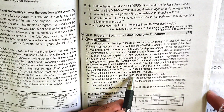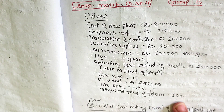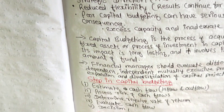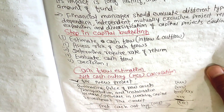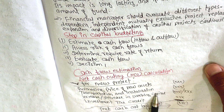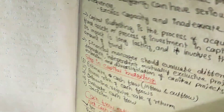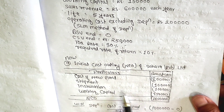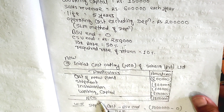What will be the initial cash outlay (NCO) of Sahara Private Limited? The NCO includes: purchase price, transportation, installation, and working capital. The investment tax credit is also part of this. The cost of the new investment means the cost per asset. NCO equals 8 lakh plant cost plus 1 lakh shipment plus 1 lakh working capital, totaling 10 lakh.